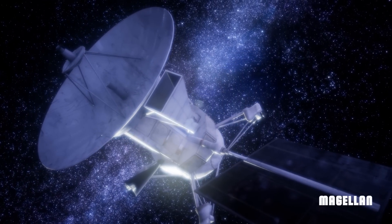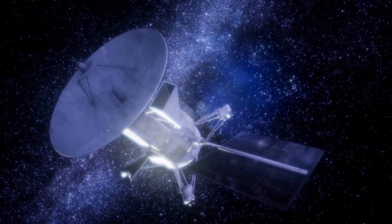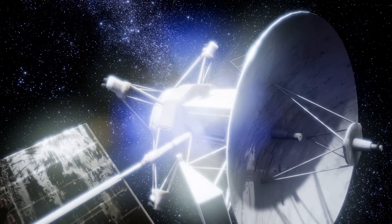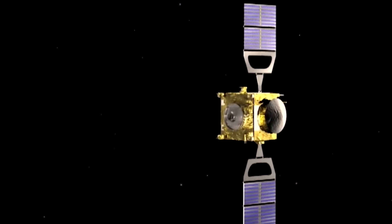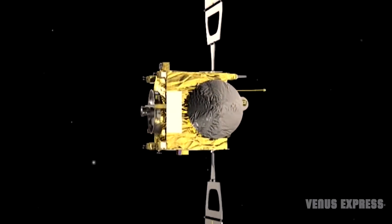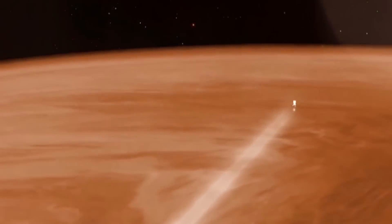In 1990, NASA's Magellan entered Venus orbit after a journey of 463 days, penalized by the use of a reduced power engine following program cancellations after the 1986 Shuttle Challenger disaster. In 2006, ESA's Venus Express reached Venus orbit in 153 days, using the main engine to reduce speed so it could be caught in Venusian gravity.